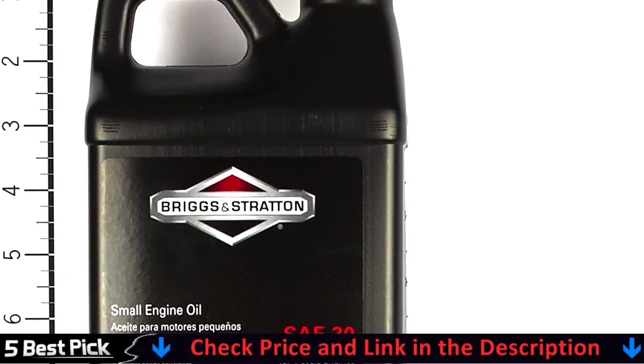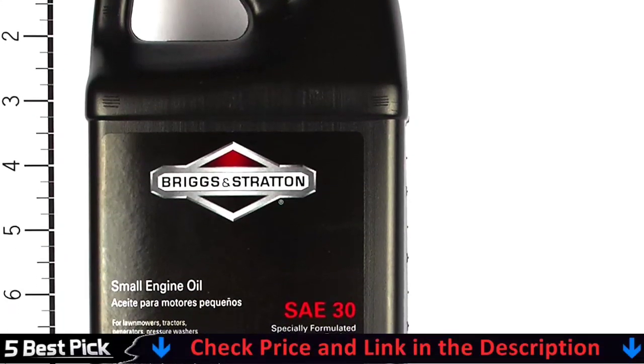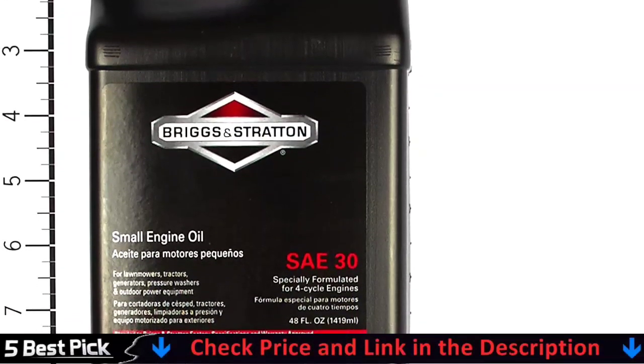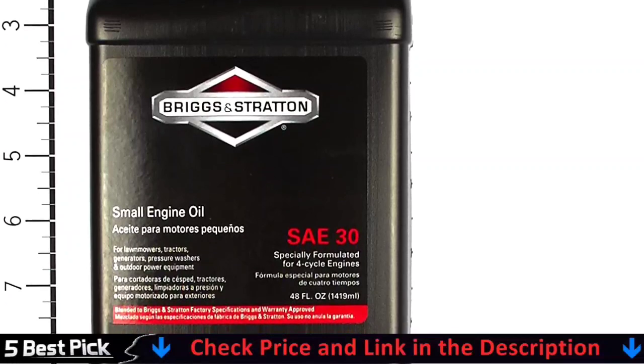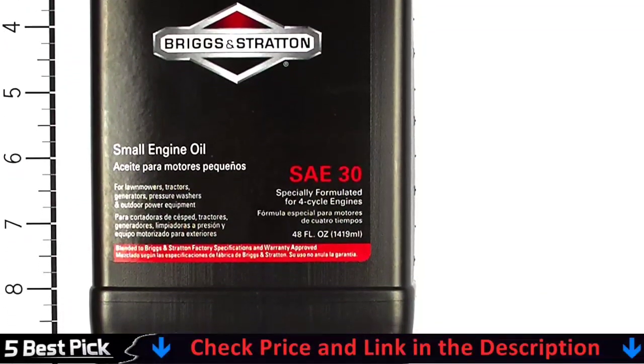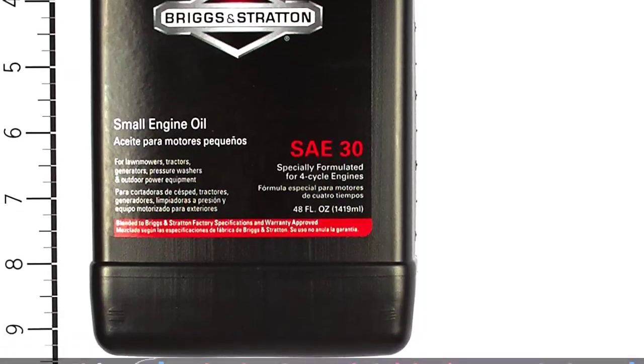When choosing lawn mower oil, use a high-quality detergent oil classified as for service SF, SG, SH, SJ or higher. Do not use special additives. Synthetic oils are acceptable at all temperatures. Use of synthetic oil does not alter required oil change intervals.